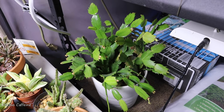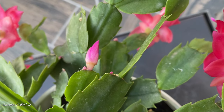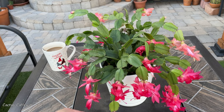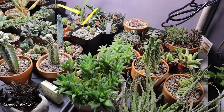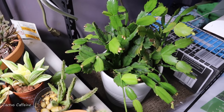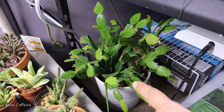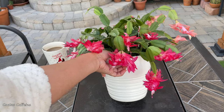I was worried it was going to drop its buds, because this cactus is notorious for pouting whenever you suddenly change its environment — it will drop its buds or even drop its segments if the environment shifts suddenly. But fortunately the buds continued to develop. I had a grow light on it, though it was far from the light so it received indirect lighting, and the temperature in the garage stayed constant between 50–60°F. The buds stayed on, and now they have finally opened.